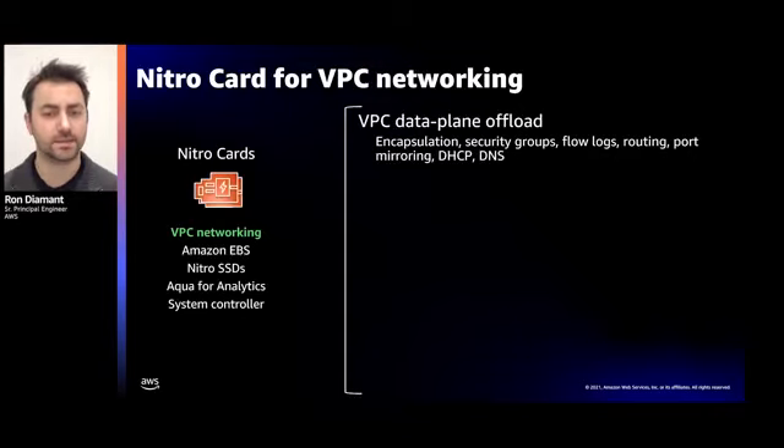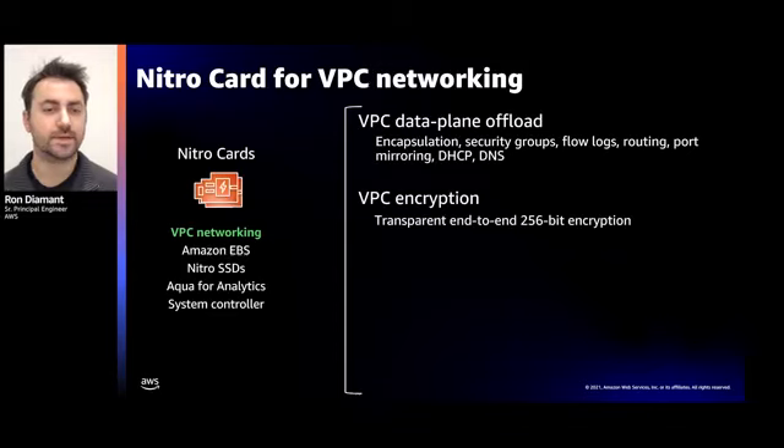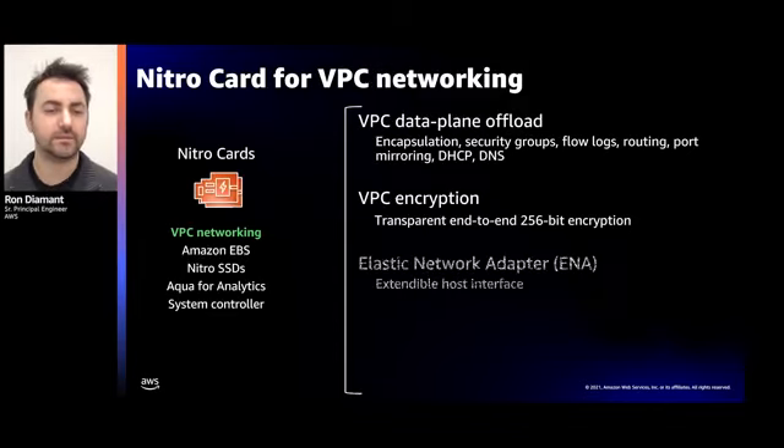Let's take a deeper look at the Nitro card for VPC networking. This card offloads all VPC data plane network functions from the hypervisor to dedicated hardware — including packet encapsulation and decapsulation, security group enforcement, flow logs, and routing decisions. This card also enables transparent 256-bit AES encryption of data in transit with no performance overhead. The VPC card presents a network adapter to the host called ENA, Elastic Network Adapter. One of the cool things about ENA is that it's extendable — we've gone from 10 gigabits per second to 25 to 100 gigabits per second, all without changing the ENA driver.